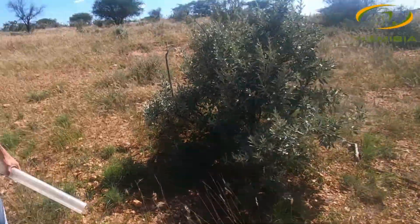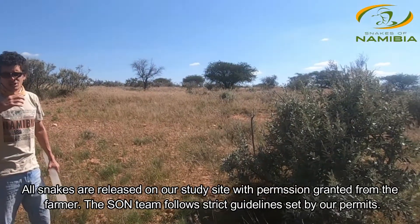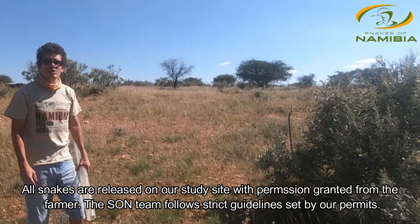That's the thing with snakes — they would much rather prefer moving away. They have no interest in coming anywhere near people, and hopefully this one will live a long happy life.